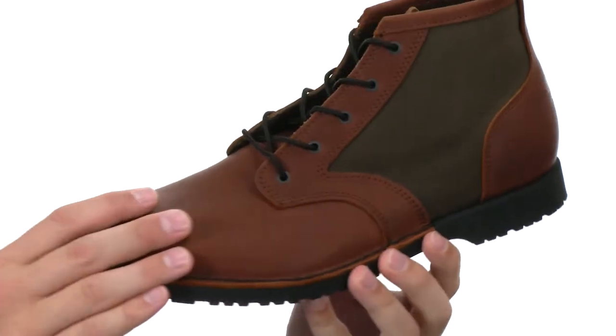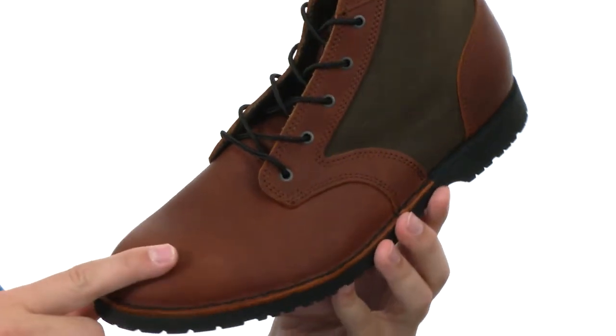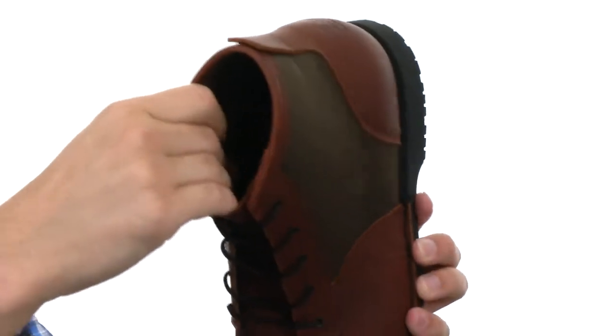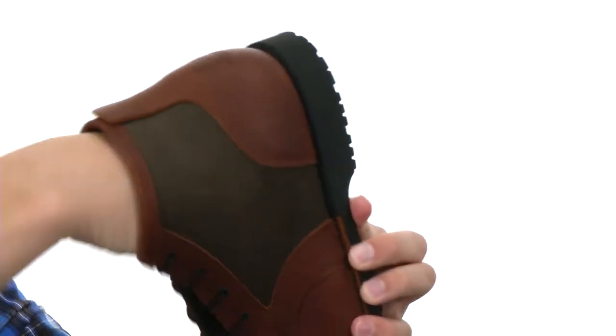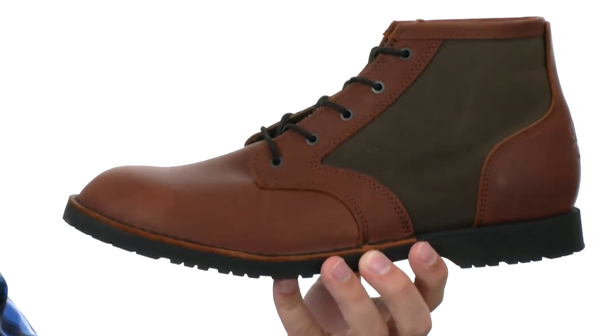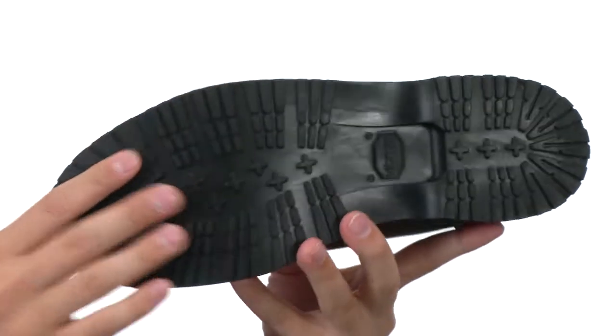These boots feature a full grain leather upper that has a very soft, supple feel to it. You have this traditional lacing system running up the front, tons of padding along the inside collar and tongue, especially down in the footbed, which will keep your feet feeling comfortable all day long.